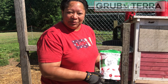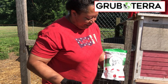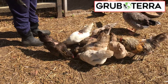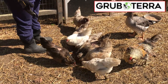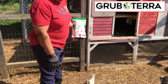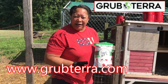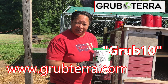This chicken video is brought to you by Grub Terra. As you can see, we've already fed some to the chickens and they are enjoying their delicious black soldier fly larvae. You can order online — go to grubterra.com and put in the code GRUB10 for 10% off your first bag.